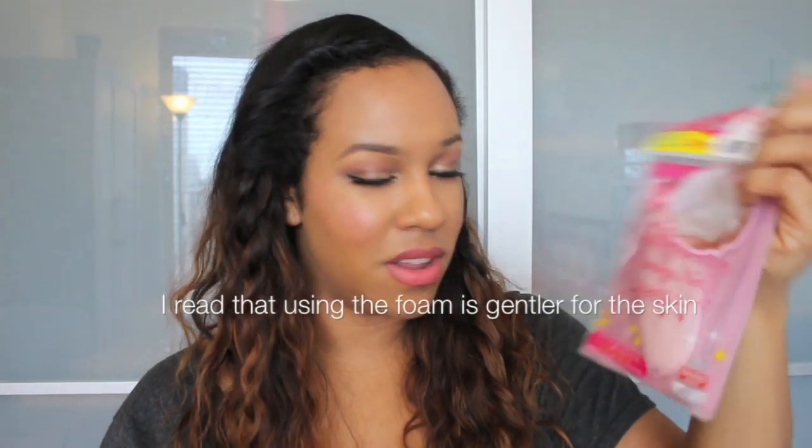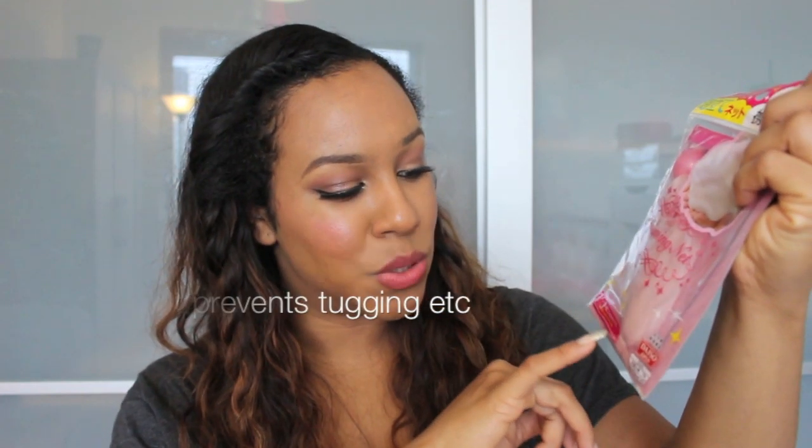I got this because of a YouTuber — I saw her use this a long time ago with some soap. It's a firming net that you use with your cleanser or soap to lather it up. It also comes with a little case that says it can hold a mini tube so you can take it anywhere.